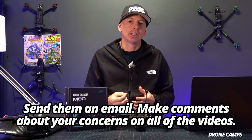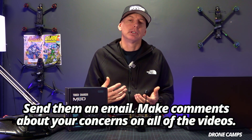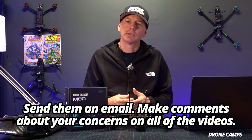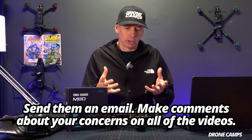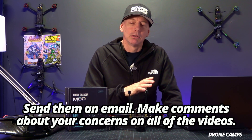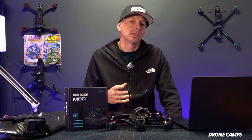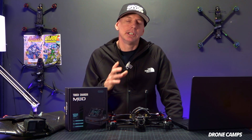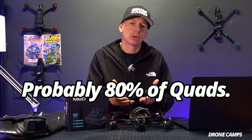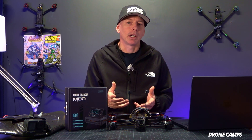Right now you should definitely contact them, send them an email explaining that you have BL Heli 32 firmware and you're concerned about this. Make comments on all the videos concerning your concern over this BL Heli 32 firmware disappearing from our hobby, because it really is a big deal. If you think about how many quads are out there, it's the most popular ESC firmware in our community. Probably 80% of the quads out there right now, if you have 4-in-1 ESCs, you likely have BL Heli 32 firmware on there running a 32-bit processor.